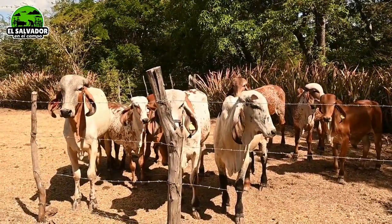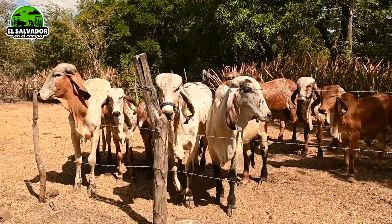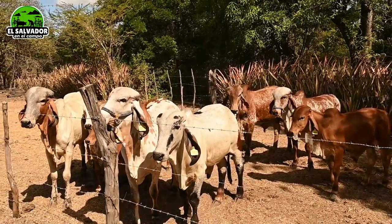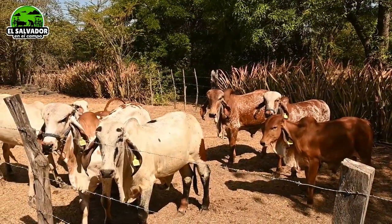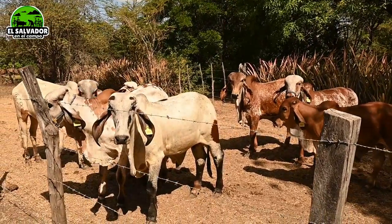Muy bien amigos de su canal El Salvador en el Campo, pues acá está un grupo de becerros Gir. ¿Qué edades oscilan, don Jovel? Acá tenemos de 8 meses, 10 meses, 14 meses, por allá andan las edades. Hay unos que no son Gir que andan por acá, ¿qué cruces o razas tienen?